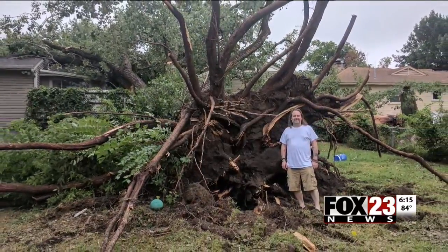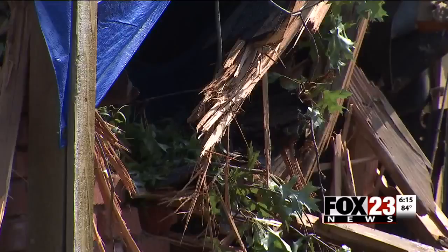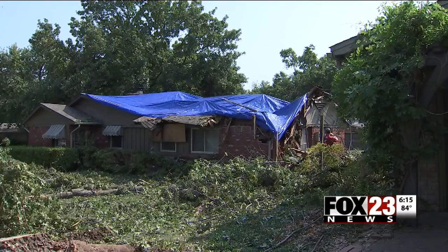It was hard to get out of the neighborhood once it happened — there were downed power lines and trees to the south. A few blocks over, crews found a mountain of tree limbs, another home with a large hole in the roof, and several more with patchwork already complete.